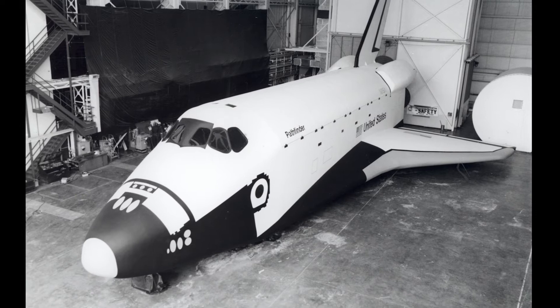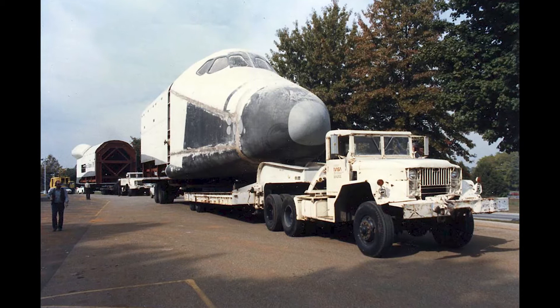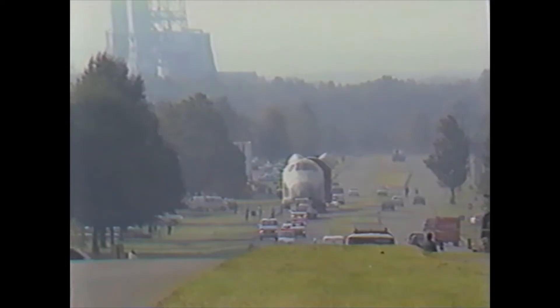Donning a new look, Pathfinder journeyed to Japan to take part in the Great Space Shuttle exhibition from June 1983 to August 1984. Upon returning to the United States, Pathfinder was loaned by NASA to the U.S. Space and Rocket Center.